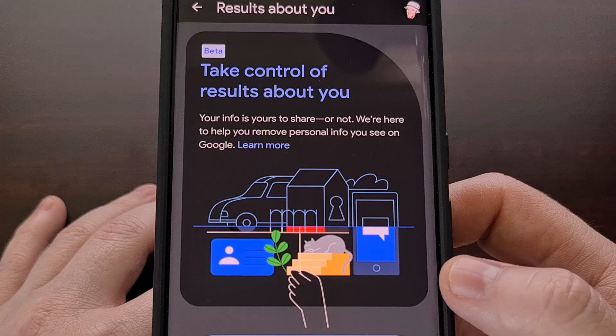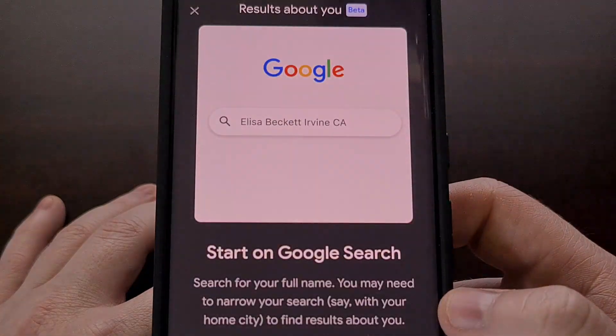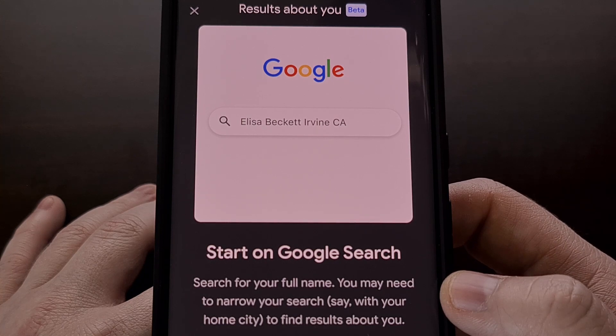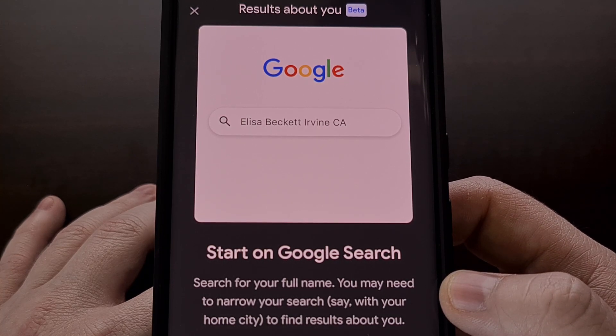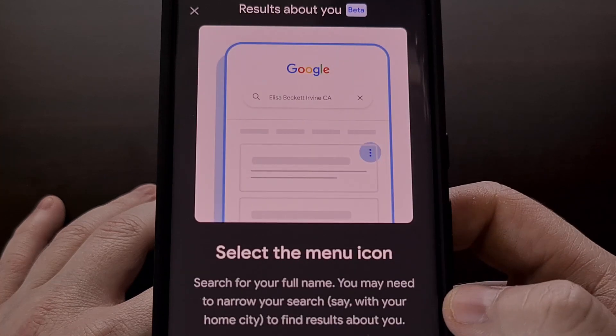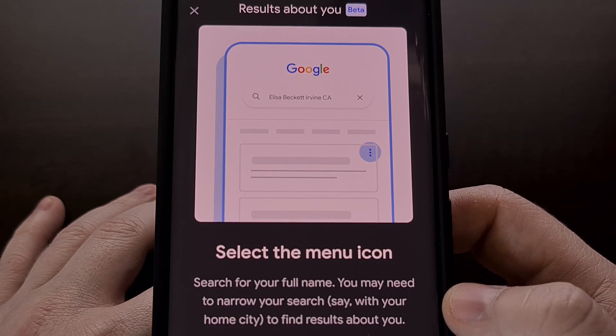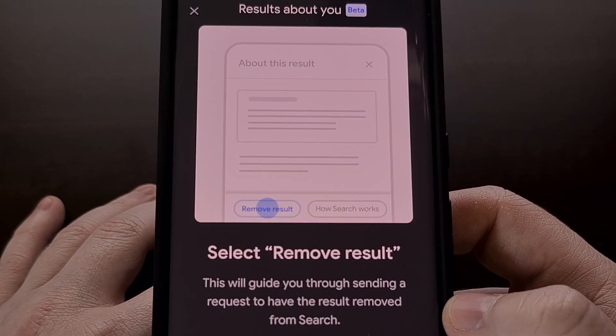Google had a similar feature in place where you would need to manually do a search for your name, address, or contact information, and then tap on the three-dot menu icon for the offending result, and then manually request the removal so that it would no longer show up in a Google search.